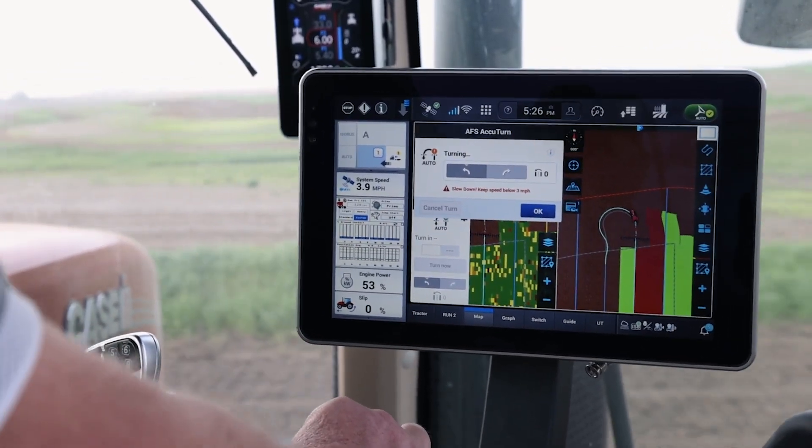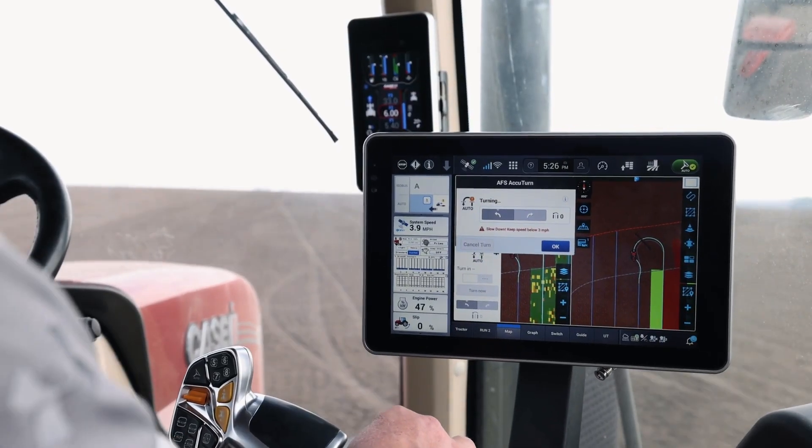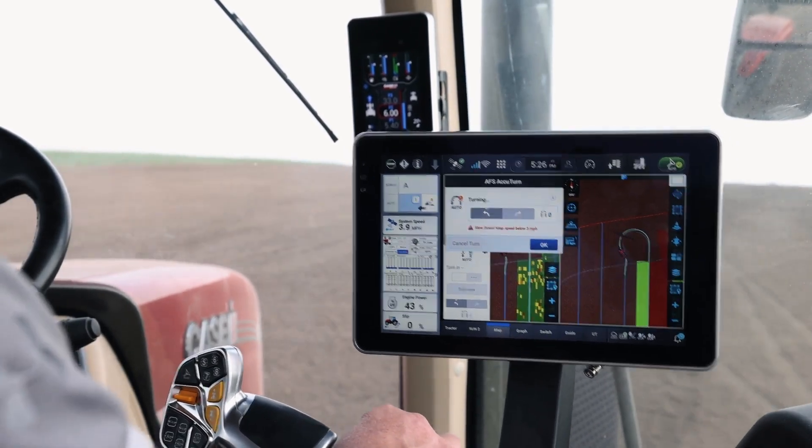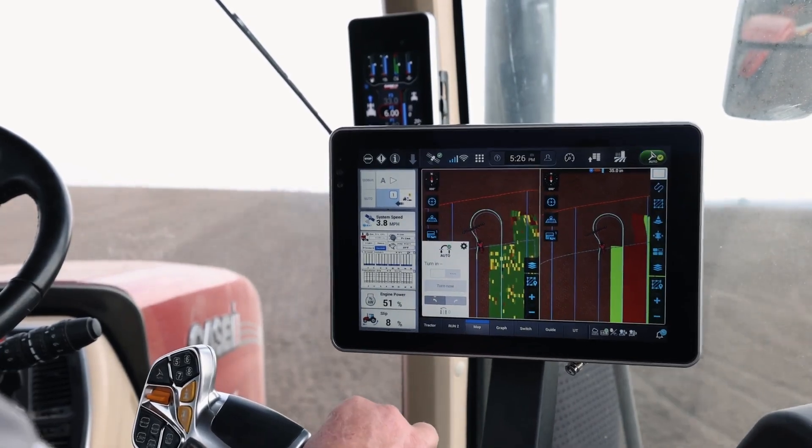We're going to make our turn on the headland here again — AFS AccuTurn going to make the turn for us. We've got it programmed in, created that boundary for it to know where the edge of the field is, with headland passes already in place. Good, consistent, clean turns.